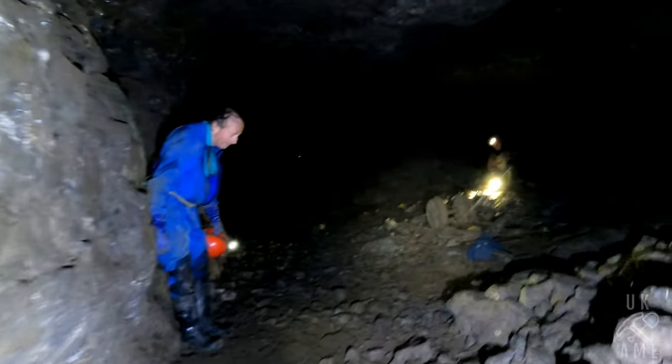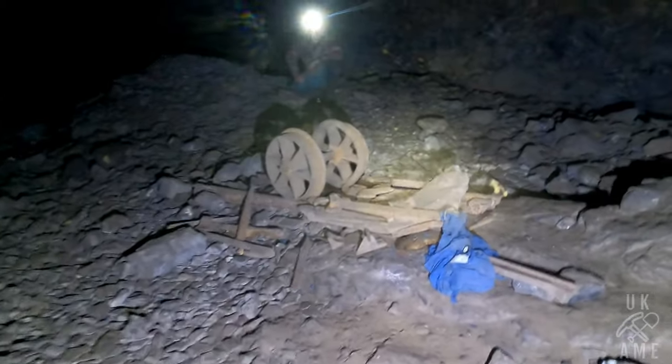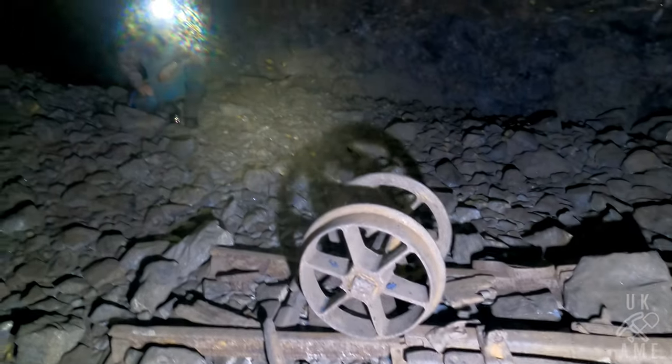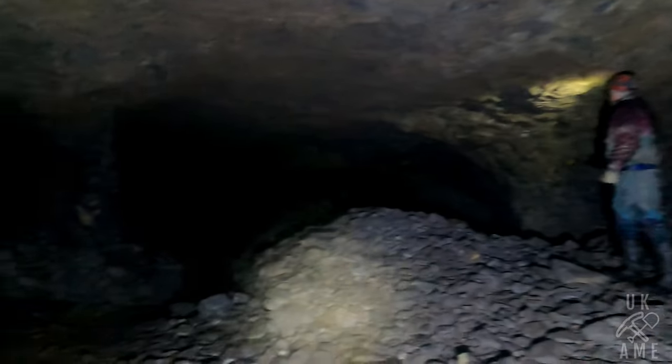We are in the Wheel Flats — home of the legendary Wheel Flats. Unfortunately, once again, some buggers nicked the sign. Never know, I might come across it as we have before. There it is — the legendary Wheel Flats.